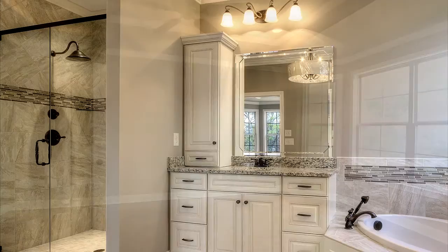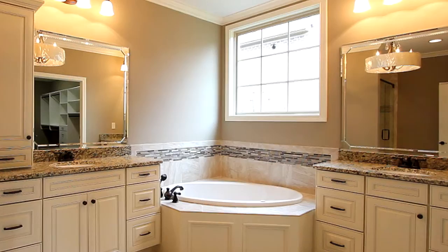Welcome to the master suite with a bedroom beneath a double tray ceiling. The master bath features a tile shower, a corner garden tub, and his and hers separate vanities, as well as this amazing walk-in closet.